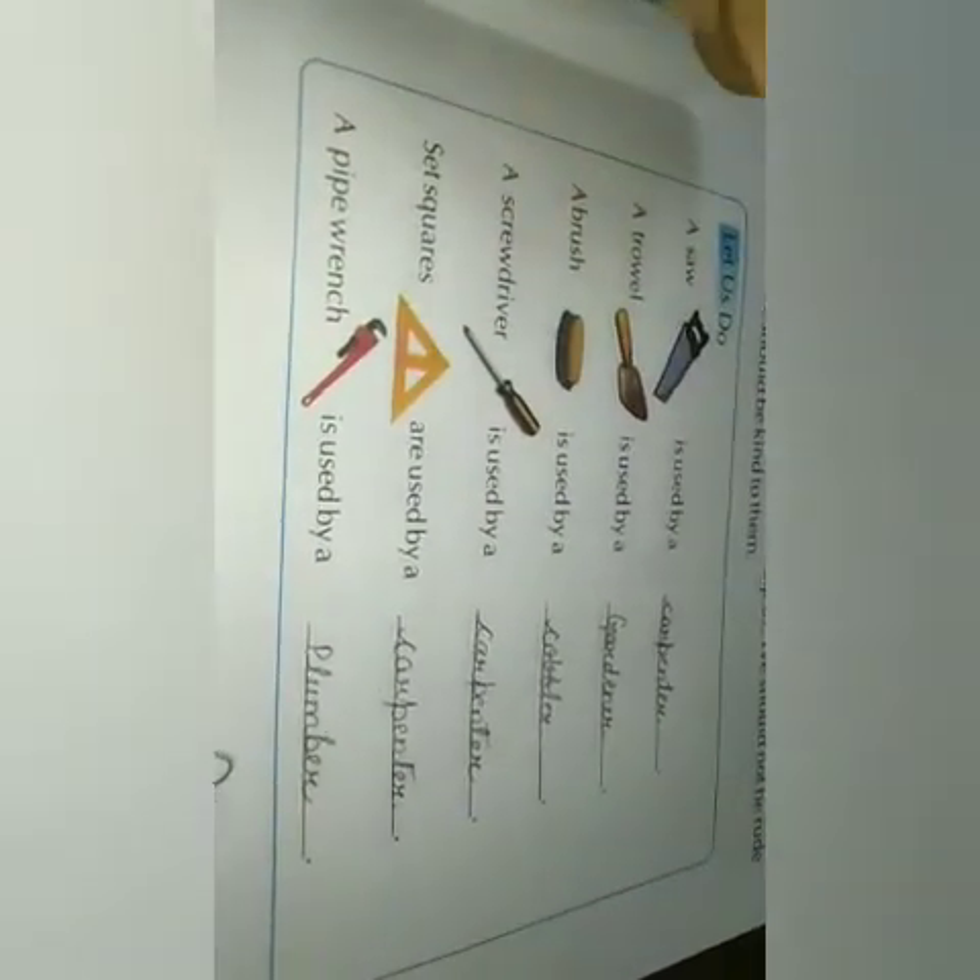And a pipe wrench — who uses it? A plumber, to fix our pipes and taps.